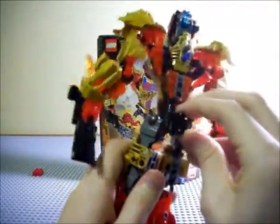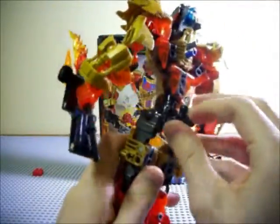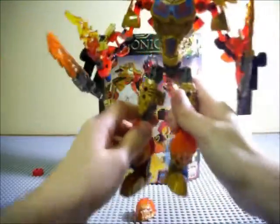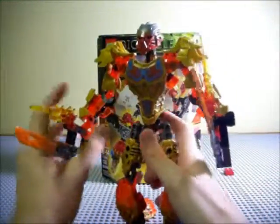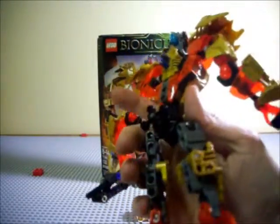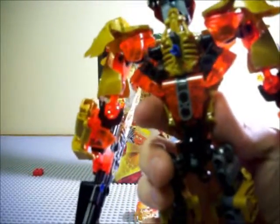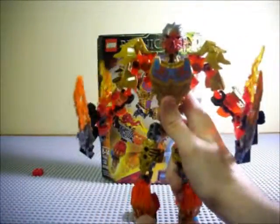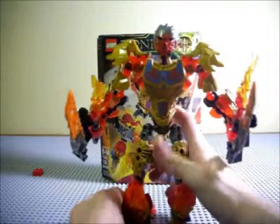One last thing to cover is his new waist swivel. Gone are the arm swivels — we now have waist swivels. It works well, though it's a little stiff and you really have to work at it a bit to get it to move, but it functions properly. On the back we have a connection port for the creature of fire, though I didn't have the creature of fire for this review.